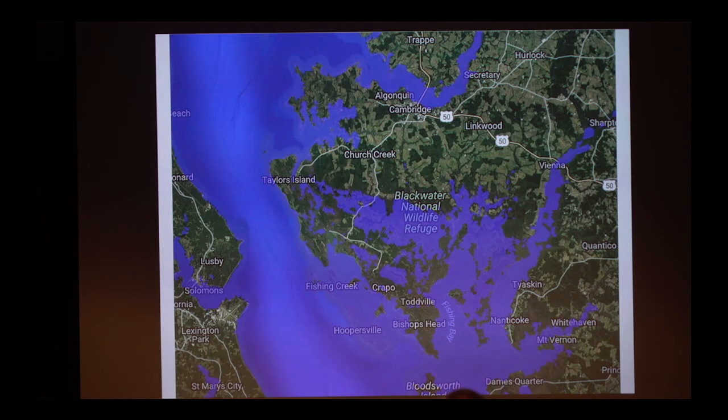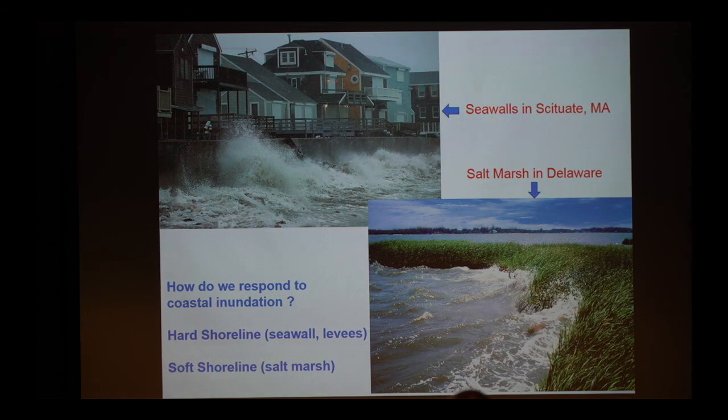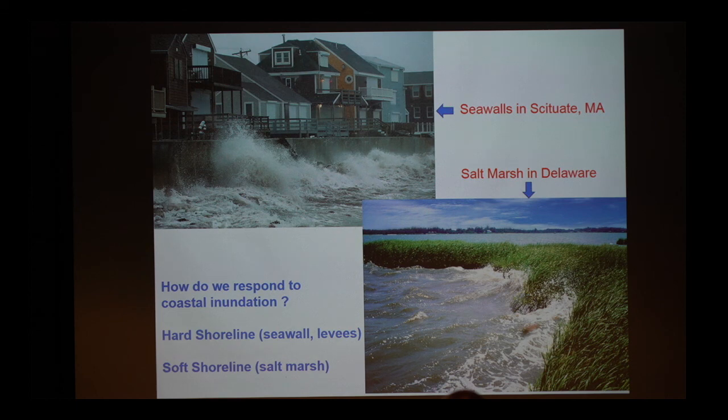We're dealing with some dramatic changes. So what do we do about that — this is where planners can play a role. Are we going to build sea walls like they have in Massachusetts? Or are we going to use more natural means like seagrasses or salt marshes? What I will tell you, and what my research is showing, is that what we do with coastline management really matters.